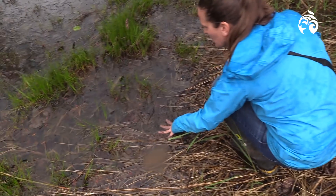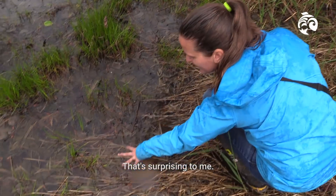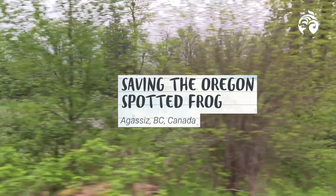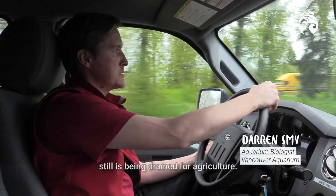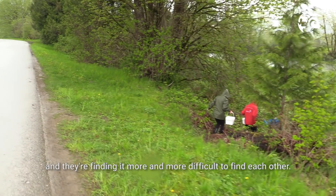It's really warm where we're heading out today in the Fraser Valley. It used to be wetland and it's been drained, still is being drained for agriculture. A lot of the populations got fragmented and they find it more and more difficult to find each other.